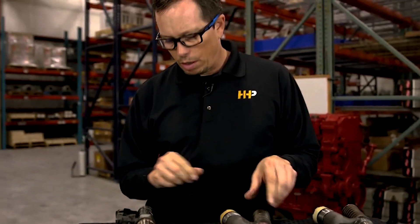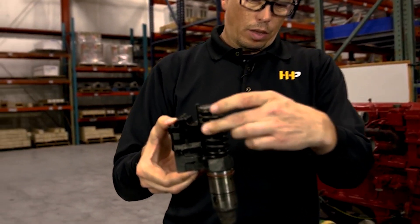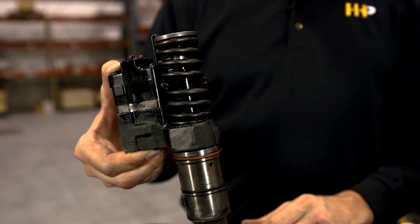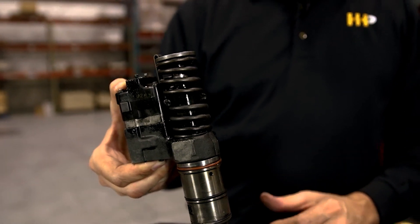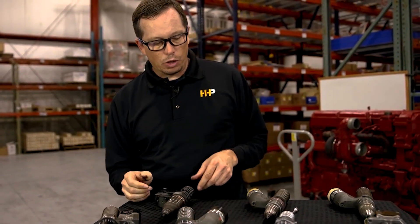And then this Detroit Diesel injector — you can see the return spring for the plunger has broken, probably just over time, a lot of cycles, a lot of years on the engine. Something that occasionally happens.